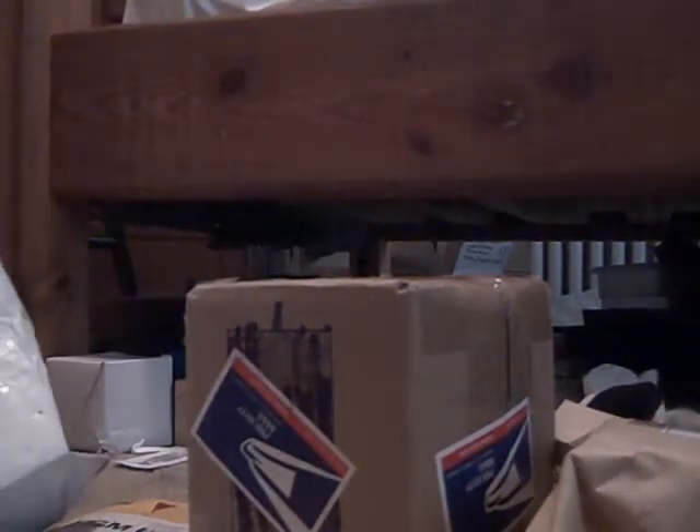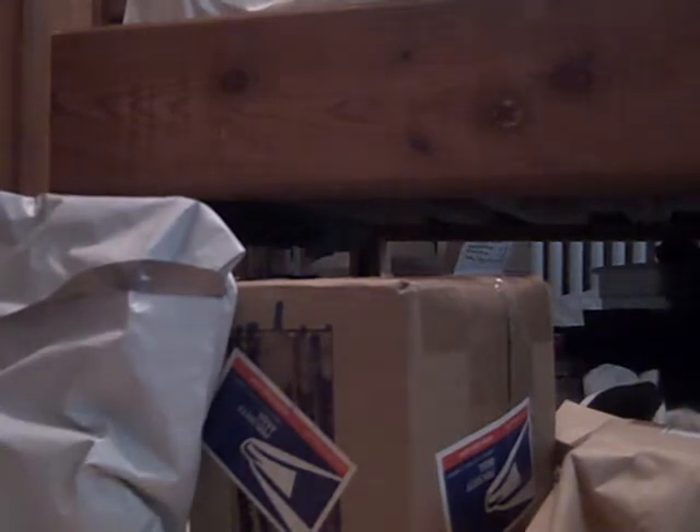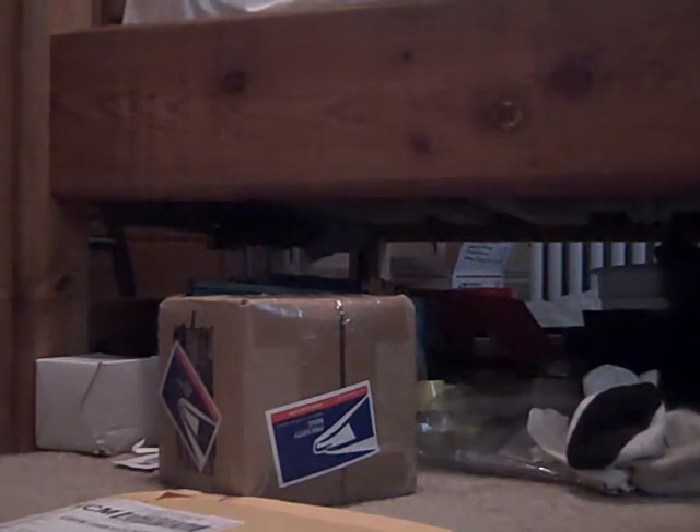I got four packages when I got back, so I'm gonna unbox these packages. Like two of them I know what they are. This one I'm gonna show last. This one is just an envelope — probably can't even see it. I don't know if my tripod is still in the car, I just have this sitting on a box or something.